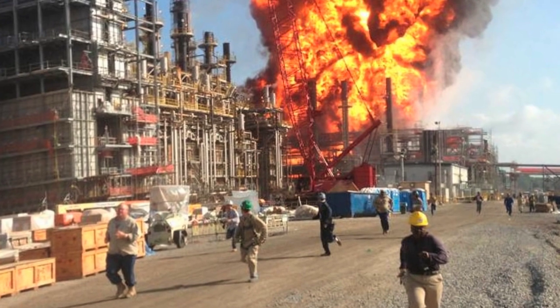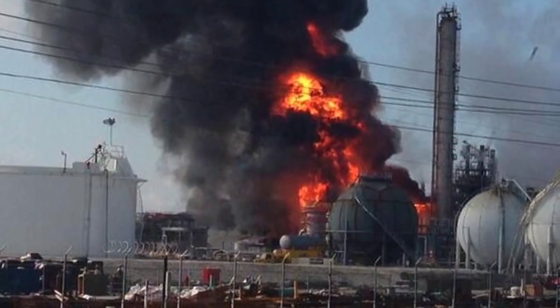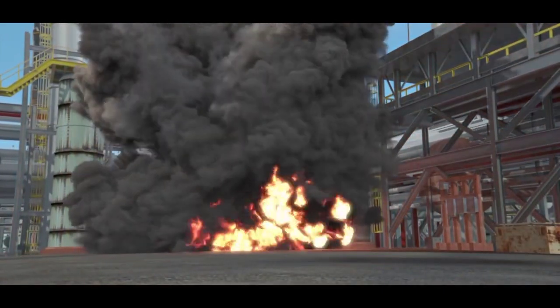June 13, 2013, the Williams-Geismar Olefins plant in Geismar, Louisiana. A heat exchanger violently ruptured, causing an explosion and fire that killed two workers.